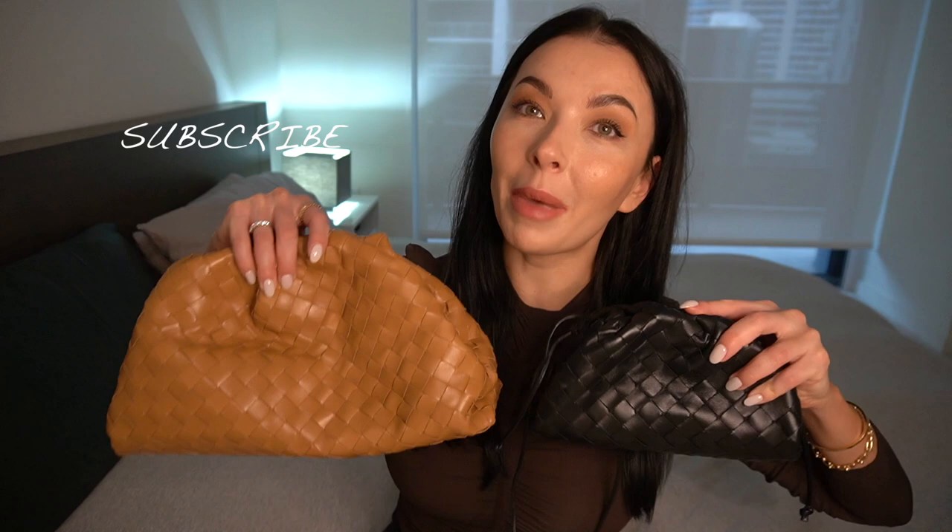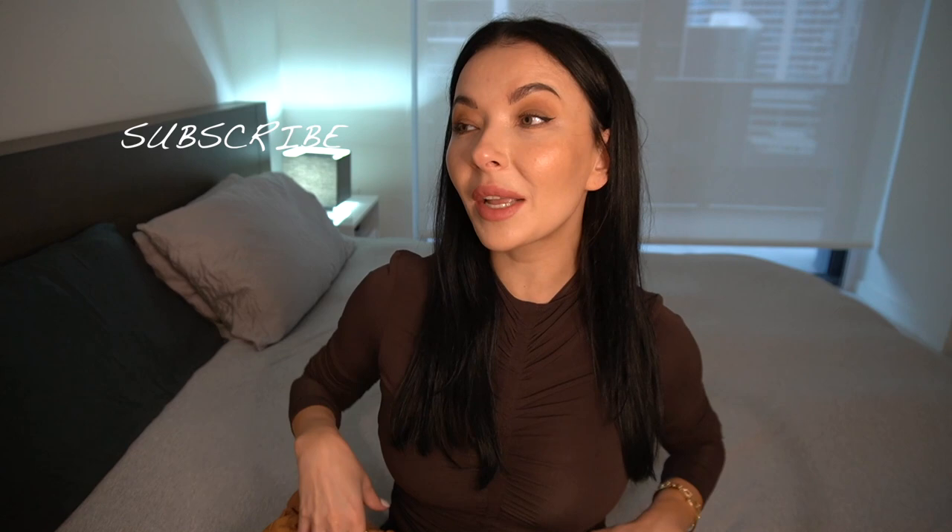This is my first video with my new camera, so I hope it will go well. Welcome back to my channel, guys. Today it's a beautiful cloudy day — of course, the rainy season in Miami — so I decided it's a good time to review my two most-worn bags of the season, which are of course these.